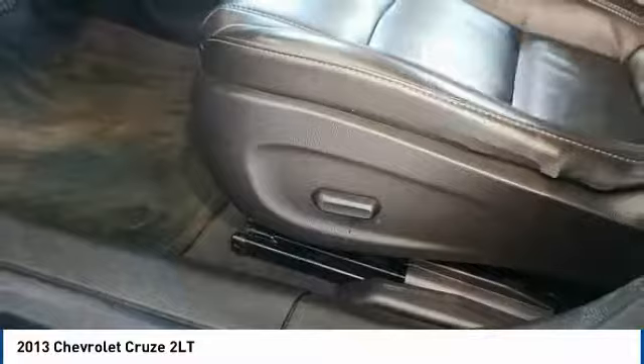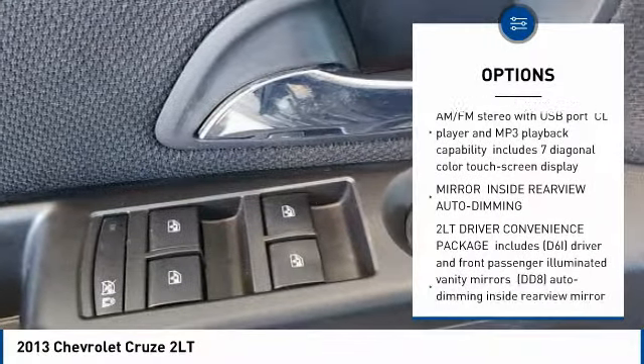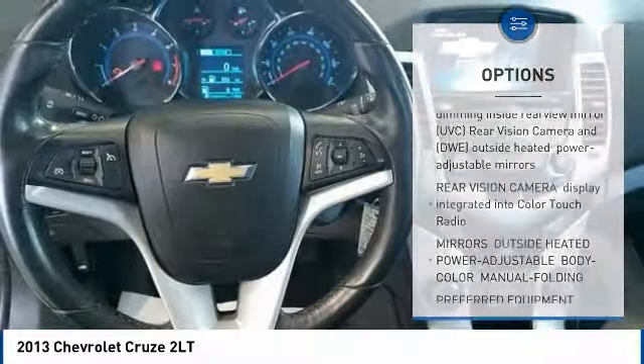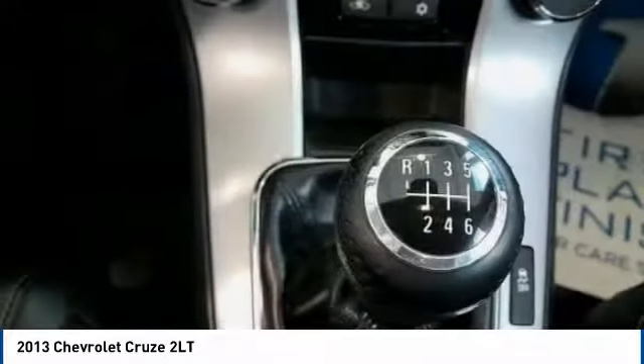Here are some of this vehicle's great options: stability control, steering wheel audio controls, traction control, anti-lock braking system, keyless entry, Bluetooth, leather-wrapped steering wheel, driver airbag, power steering, and adjustable steering wheel.